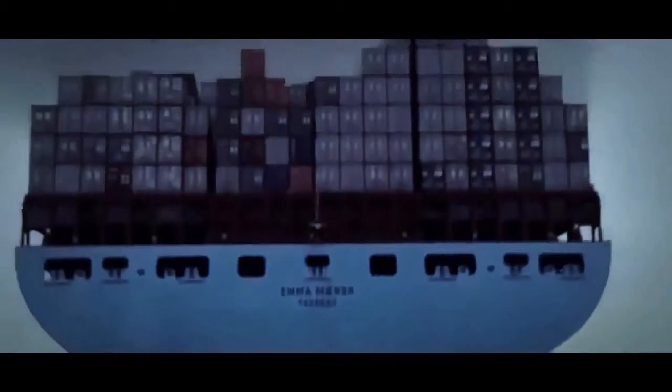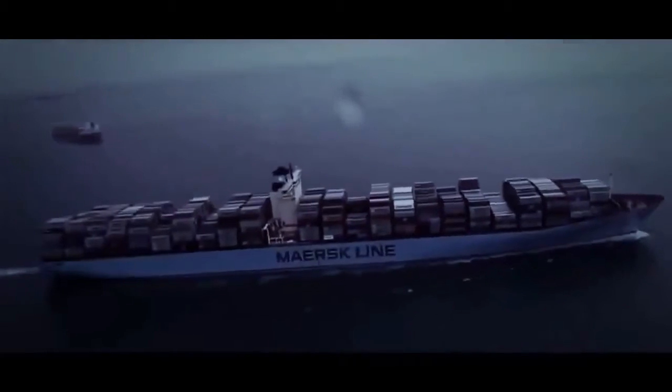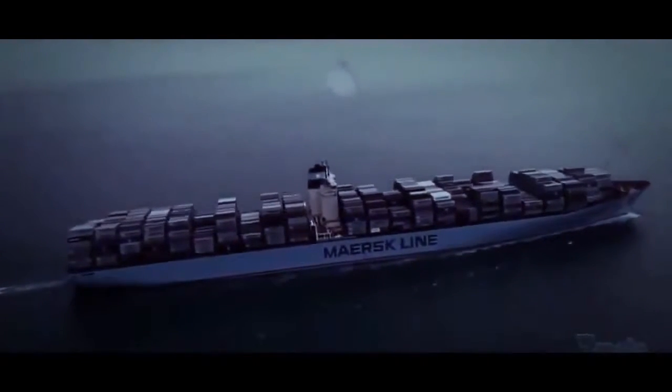If all goes according to plan, it won't stop turning for nine more days. But the sea has plans of its own. As Emma leaves port, a monsoon rolls in, turning the visibility to almost zero.